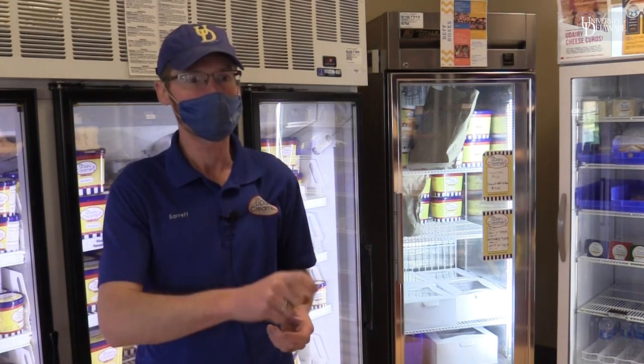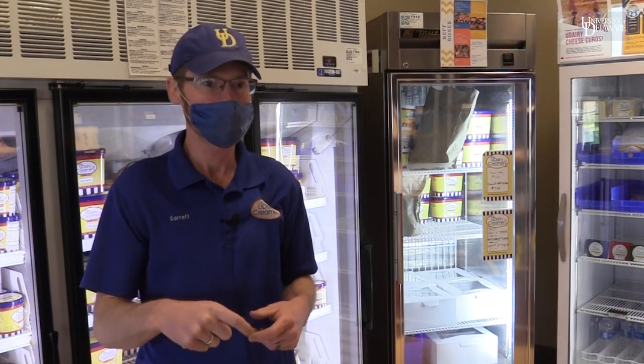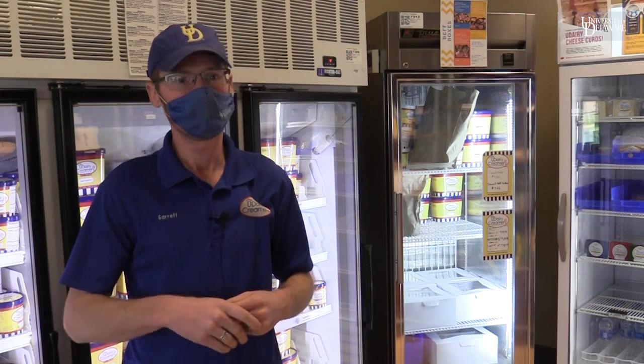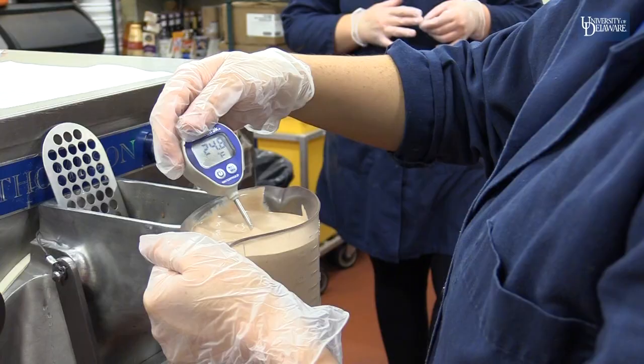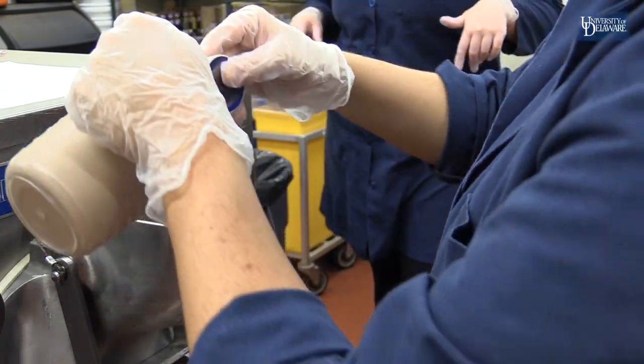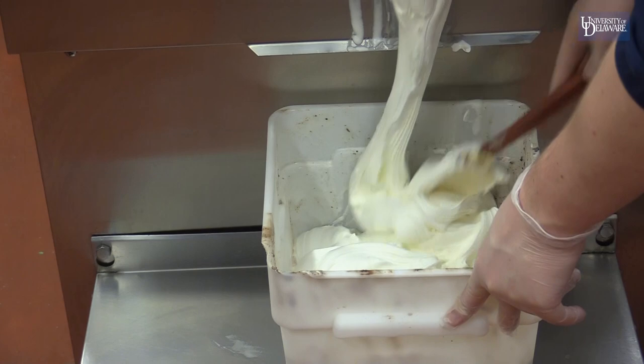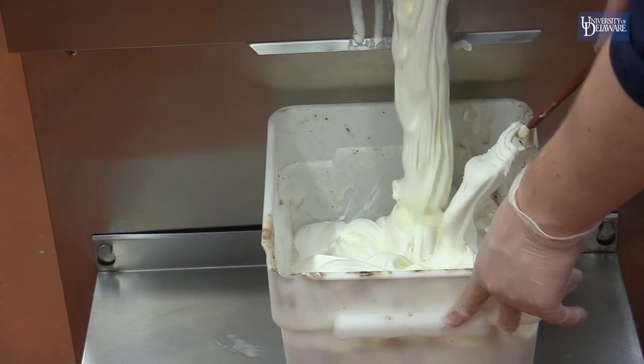The barrel freezes and there are blades inside to keep churning it so it gets little ice crystals. We want them to be small ice crystals because if you've ever had ice cream at home and put it in the freezer and taken it out a few times, it gets that crunchy aspect — we don't want that. You also want to make sure the consistency is not too liquidy, because that won't freeze right and will cause re-crystallization.